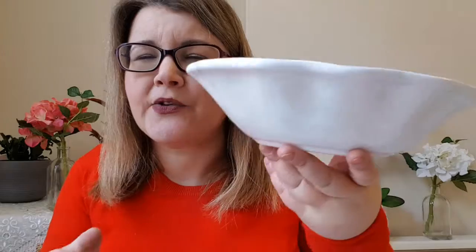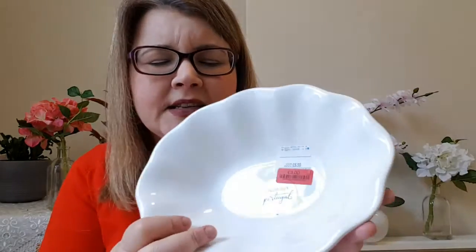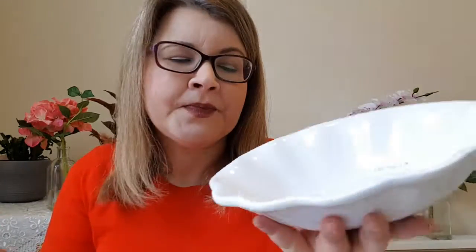The first thing I got from TK Maxx is this beautiful bowl which cost three pounds — it was on clearance. I was gonna get it as a fruit bowl but then I saw another bowl and ended up getting that one instead. I'm gonna use this one for salads, and you can't go wrong with a nice white bowl, especially for three pounds.